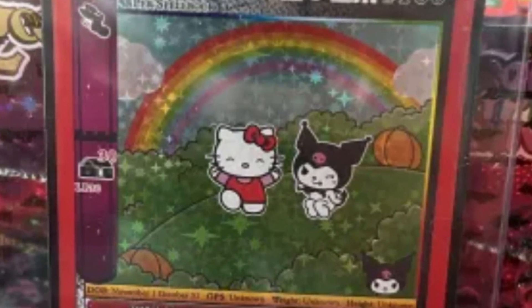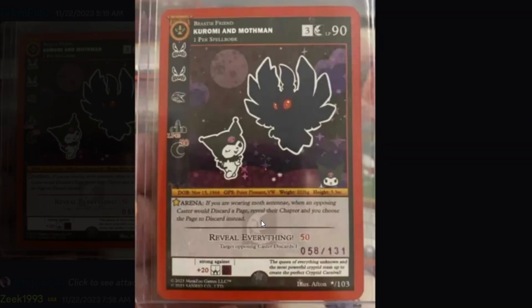We all know what number 1 is going to be. Coming in at number 1, of course, is the Star Rare — Karomi and Mothman. There are 3 of them pulled so far as of November 26, 2023. This is serialized card number 58 out of 131.